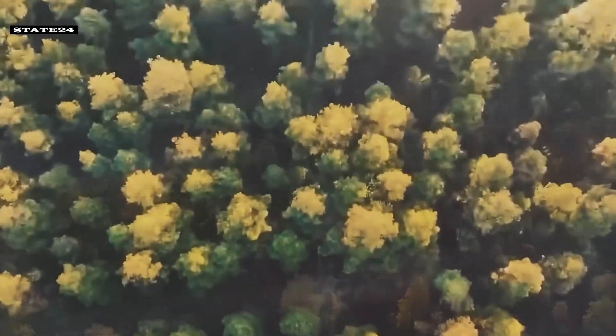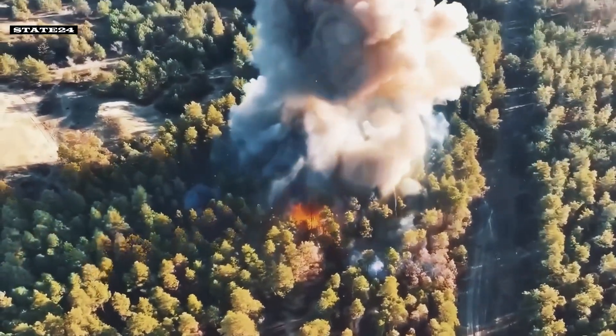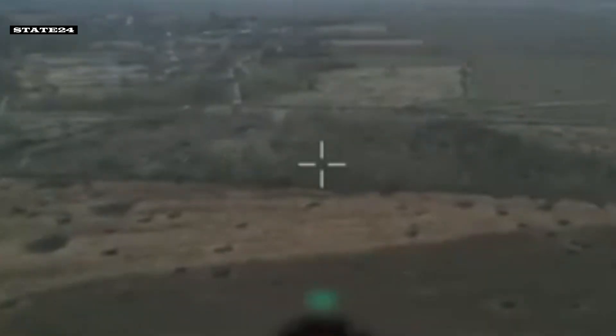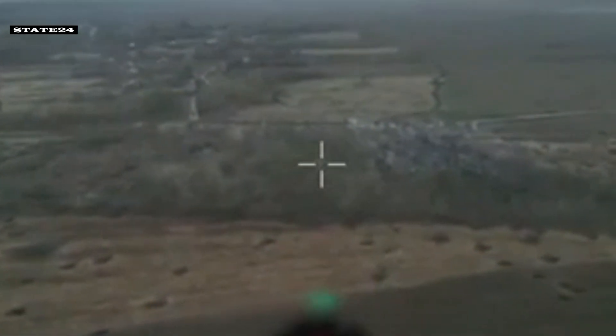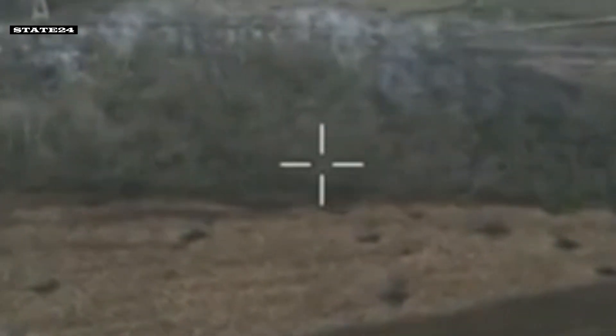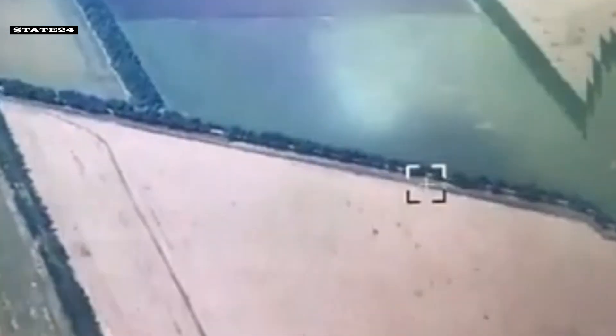Reconnaissance drones detect a tank hidden in the forest. This Russian position, surrounded by trees, is met with a massive rocket launcher attack of incredible power. Three different targets are hit with HIMARS. Massive destruction is taking place.